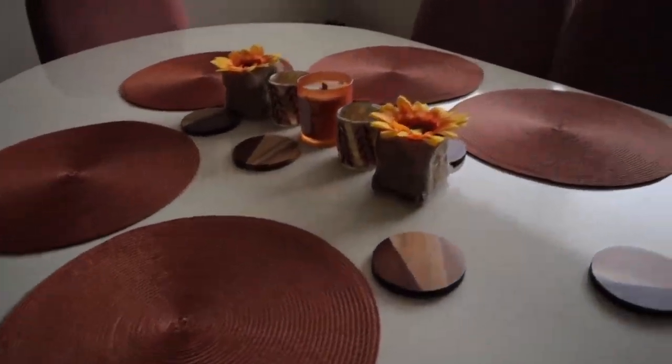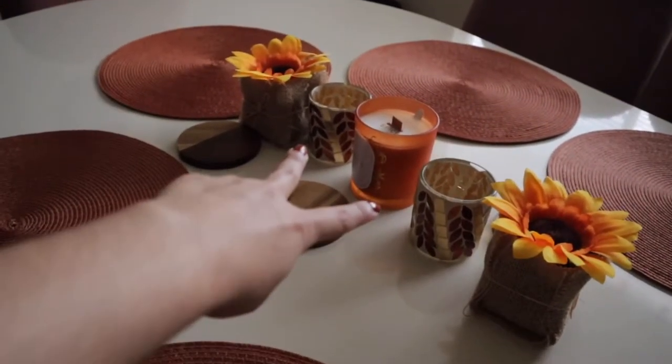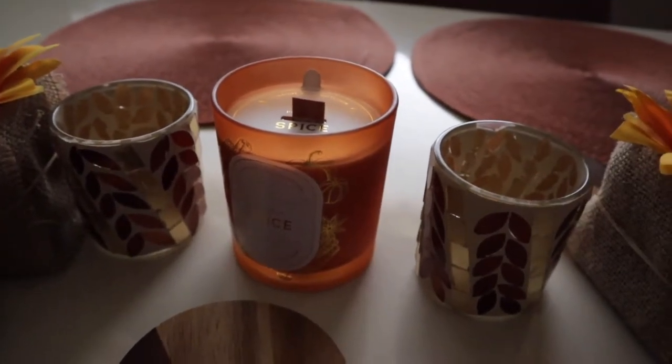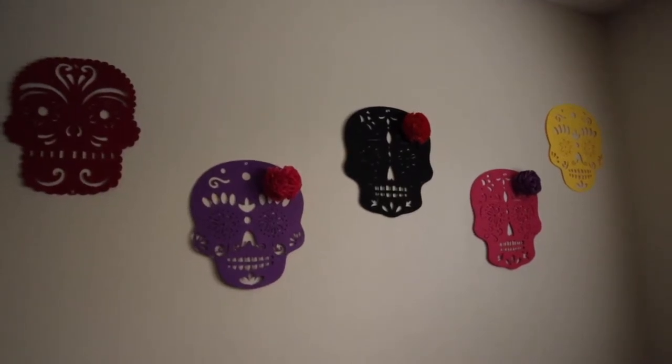Starting off with the dinner table, we have these cute little sunflowers, one on each side, same thing with these cute little candle holders, and then in the center is our pumpkin spice candle. Over here on the window, we went ahead and bought these purple and orange little globe Halloween lights. We kind of put them around the border of the window. We do need an extension cord so we can turn them on, but when they're on, they're actually really pretty.